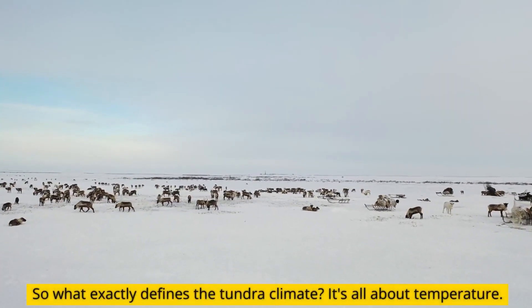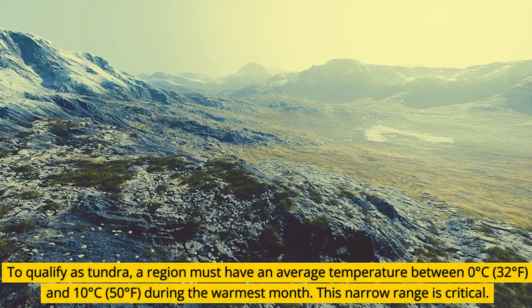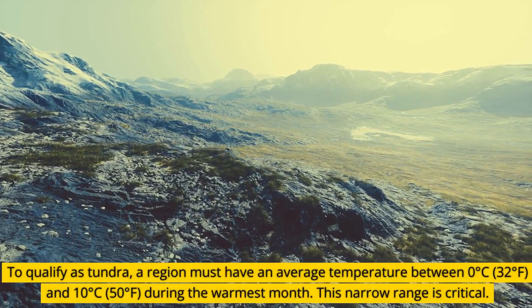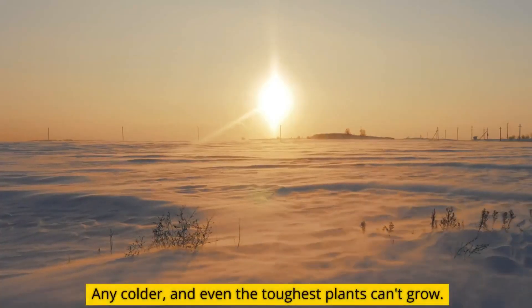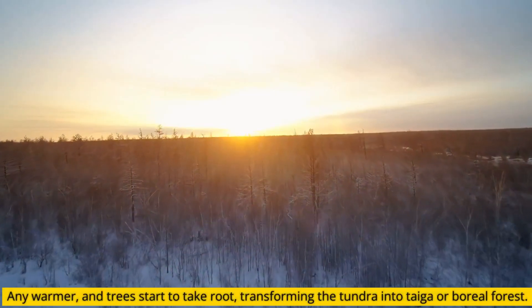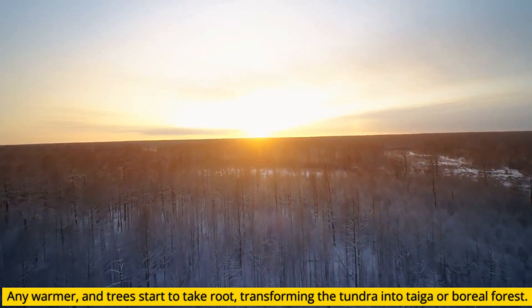So what exactly defines the tundra climate? It's all about temperature. To qualify as tundra, a region must have an average temperature between 0 degrees Celsius and 10 degrees Celsius during the warmest month. This narrow range is critical. Any colder, and even the toughest plants can't grow. Any warmer, and trees start to take root, transforming the tundra into taiga or boreal forest.